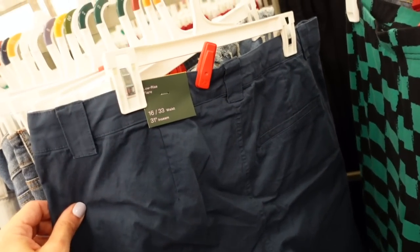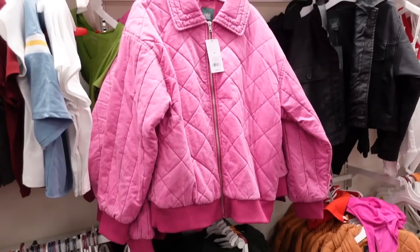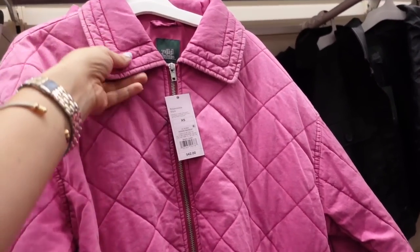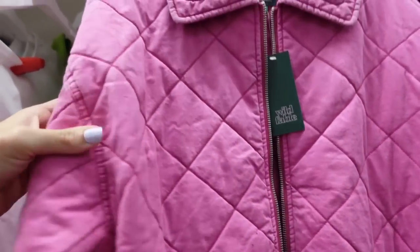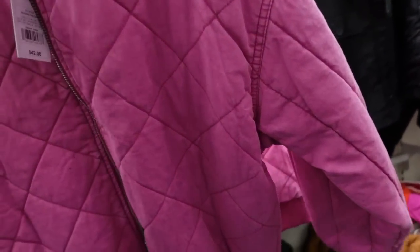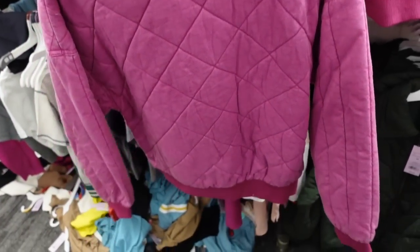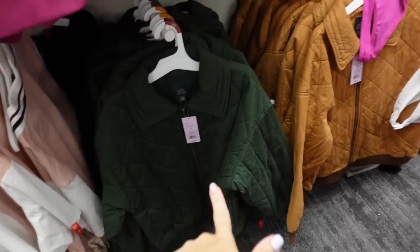New quilted jackets from Wild Fable. These have a bigger collar, seam detailing, quilted lining, ribbing on the wrist and at the bottom, and a more oversized fit. Comes in fuchsia, olive, and gold for $42.